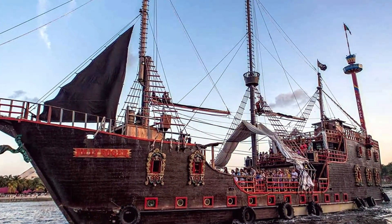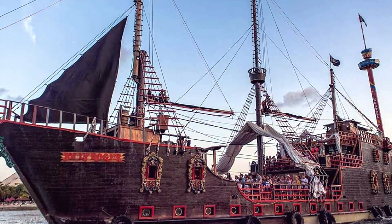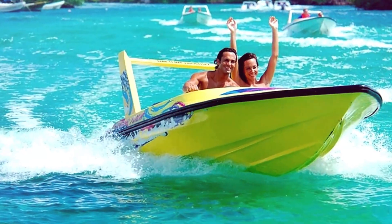Isla Mujeres features stunning azure waters that are teeming with tropical fish and turtles. Swimming there feels similar to swimming in a pool. One of the top things to do in Mexico is this.